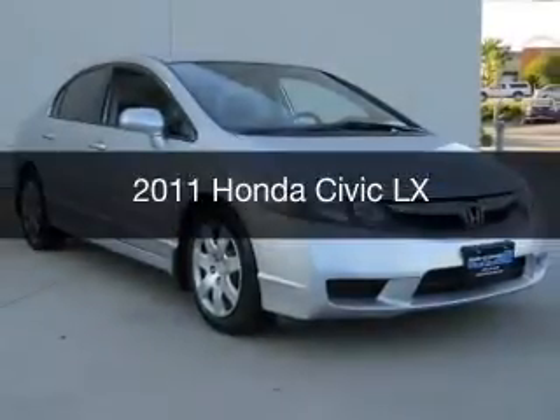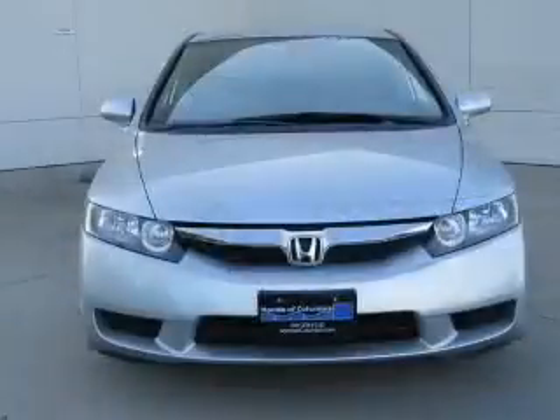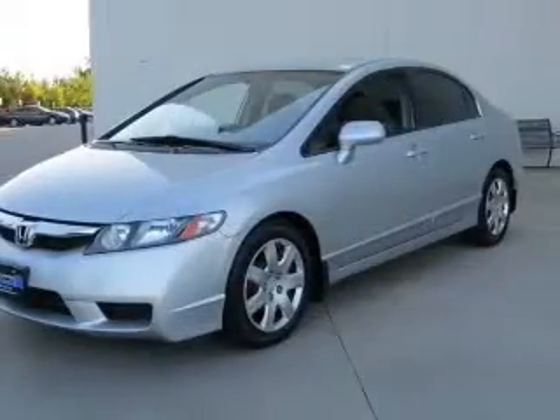This is a used 2011 Honda Civic. It's powered by front wheel drive, a 1.8 liter four-cylinder engine, and a five-speed automatic transmission.